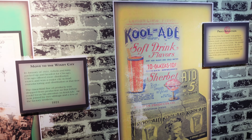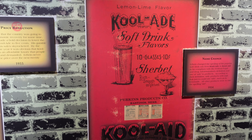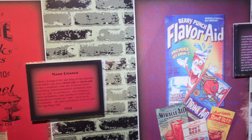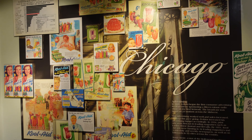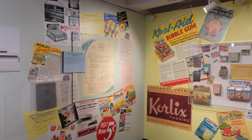Kool-Aid had become so popular that Perkins moved to Chicago to better distribute this beverage. During the 1930s, Perkins lowered the price to five cents to increase business. They also changed the spelling from A-D-E to A-I-D. Kool-Aid had a lot of competition early on — note how similar the names sounded. Over here is a bunch of promotional material for Kool-Aid to keep ahead of that competition. And it looks like at some point there was Kool-Aid gum.